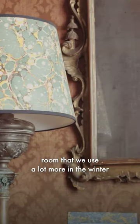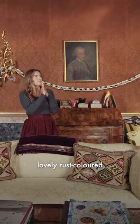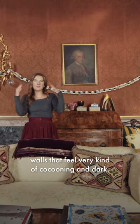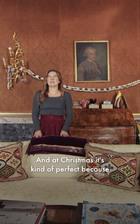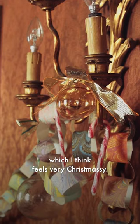It's definitely a room that we use a lot more in the winter because it's a really cozy room. I think because of the lovely rust-colored walls that feel very cocooning and dark, and at Christmas it's kind of perfect because they almost have a slight gold sheen to them which feels very Christmassy.